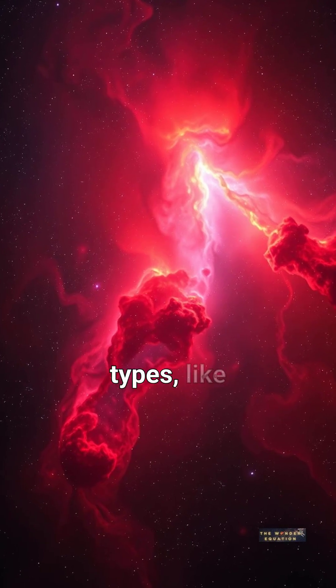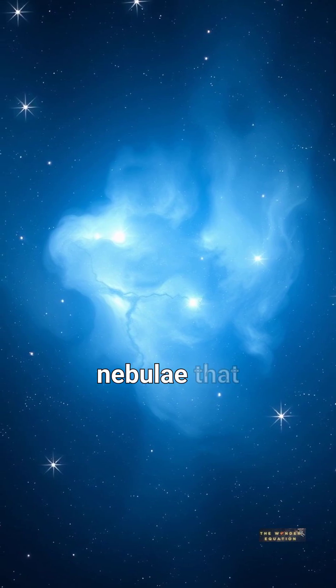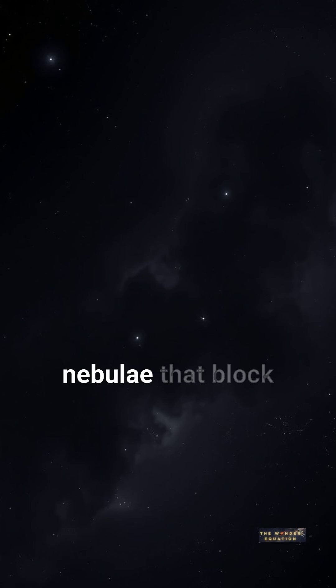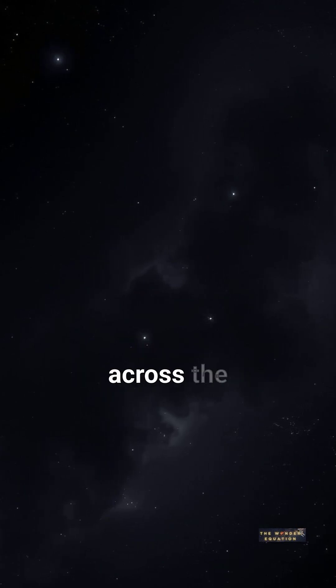There are different types, like emission nebulae that glow from ionized gases, reflection nebulae that scatter light from nearby stars, and dark nebulae that block light. Each type paints a unique masterpiece across the cosmos.